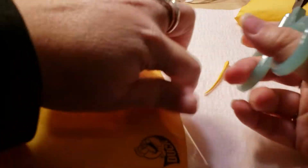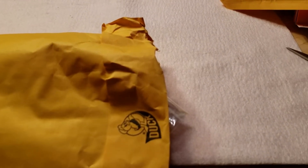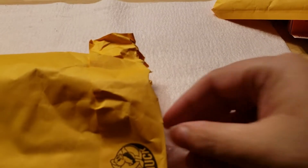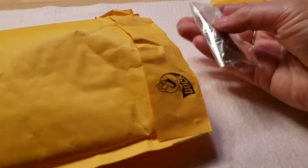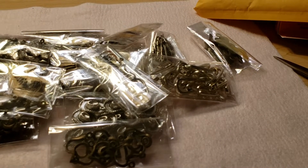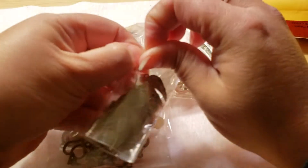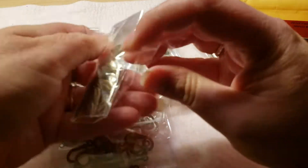Package number one. First off we've got a bunch of stuff in antique bronze, and let me just say that most of this package are charms.